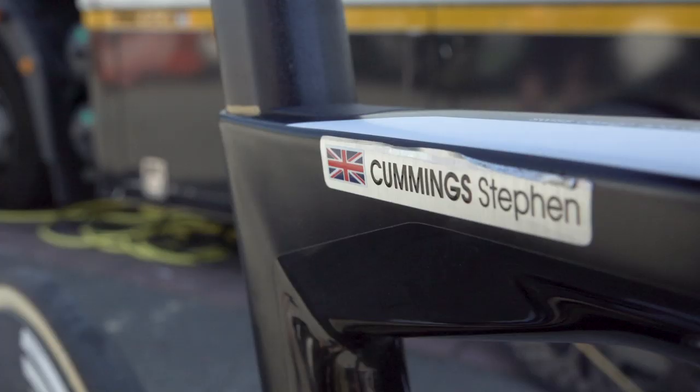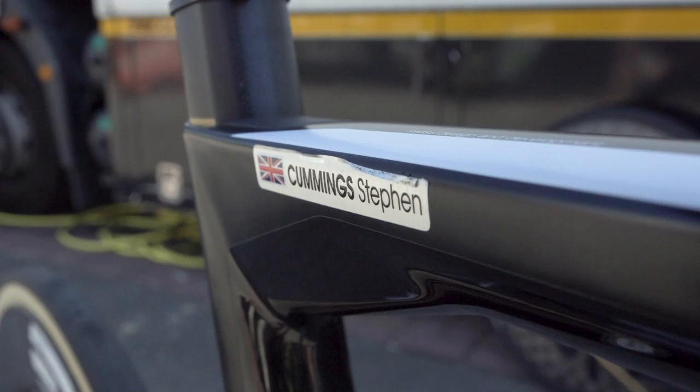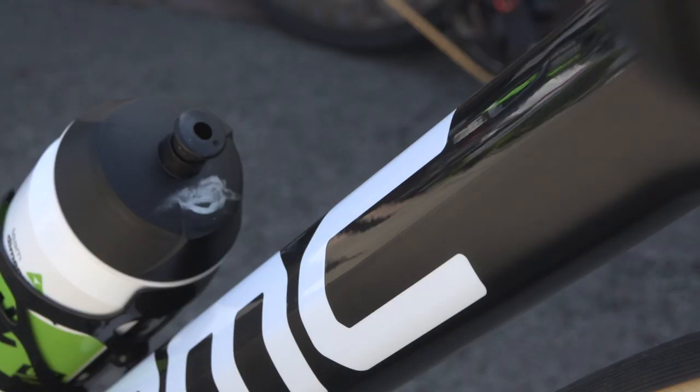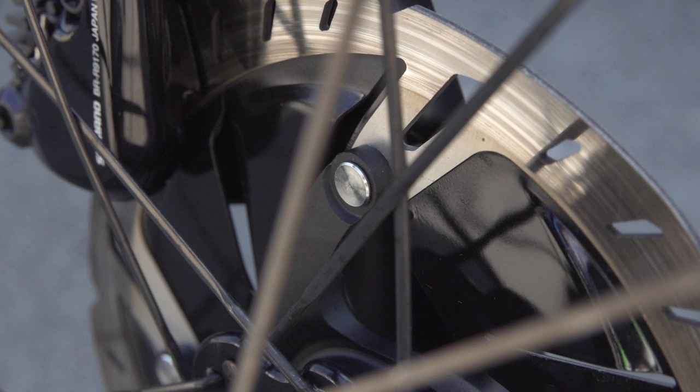Cummings' Team Machine is the top-of-the-range SLR-01 Disc and it's been further upgraded with a special, more delicate paint job that saves a reported further 80 grams of weight from the frame — you can actually see some of the carbon weave if you look close enough. All the Dimension Data riders are on disc brakes for this tour, and BMC say the disc brake frame is just 25 grams heavier than the rim brake version.